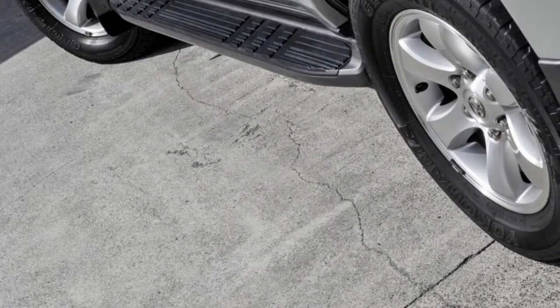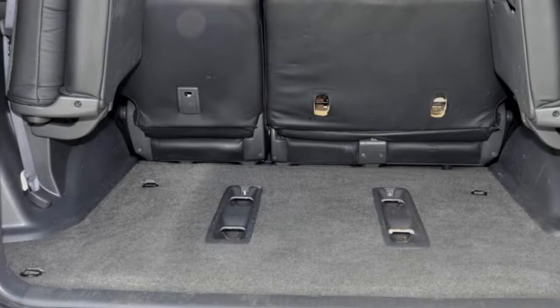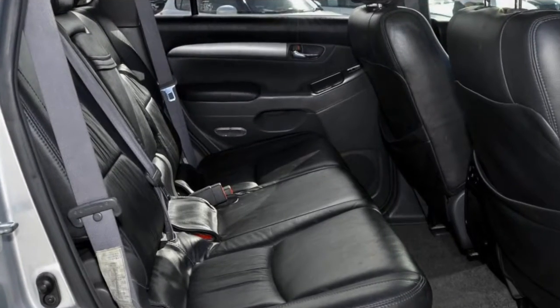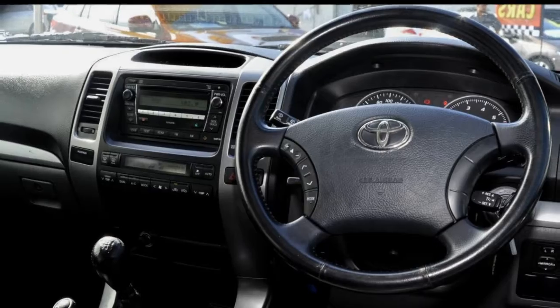This vehicle has all the features you could dream of: remote central locking, cruise control, alloy wheels, power steering, air conditioning, a CD player, and more. If you're looking for a first-rate vehicle, this could be yours today.